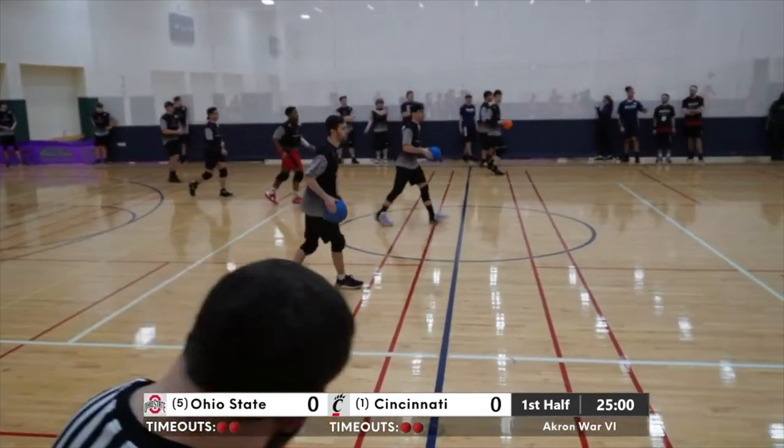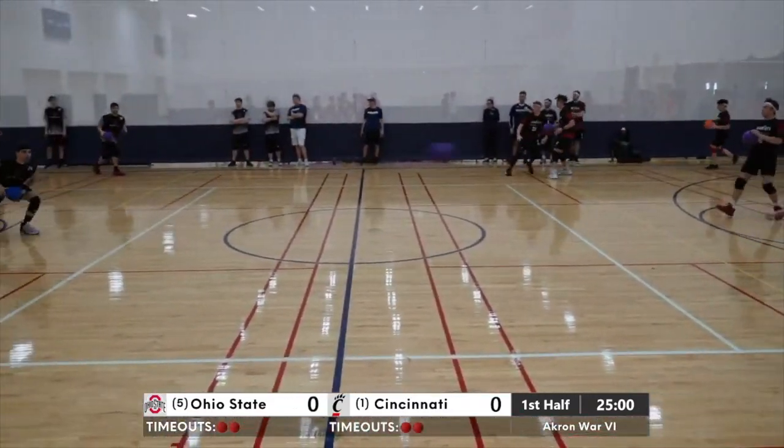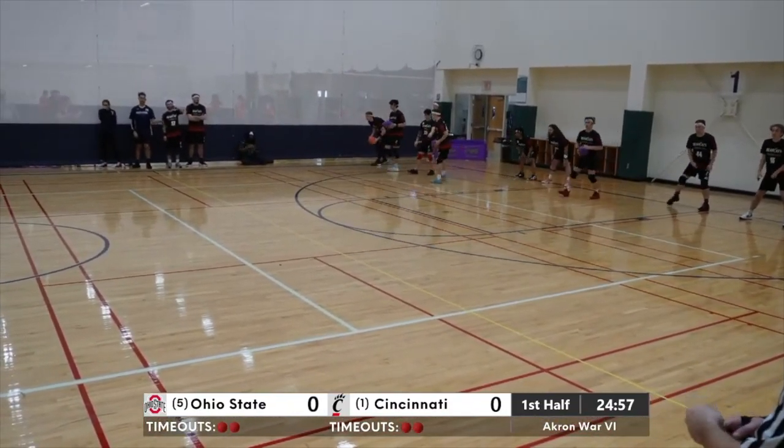Looks like Cincinnati looking to take the early advantage with the wall ball here. Quick tag gets out Ryan Ginsburg after dodging the initial throw by Liming.